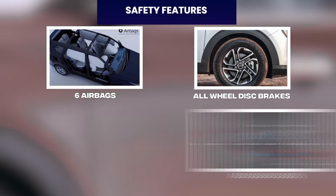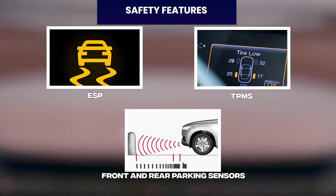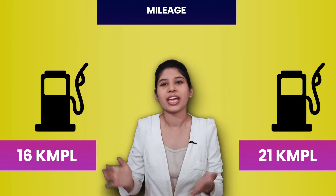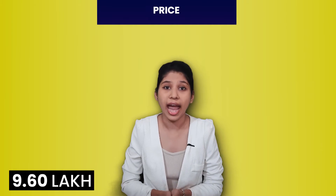In safety, you have six airbags, all-wheel disc brakes, ABS, brake assist, ESP, TPMS, and front and rear parking sensors. Kia Carens' ARAI mileage gives you 16 to 21 km per litre. Kia Carens' price starts at Rs. 9.60 lakh ex-showroom.